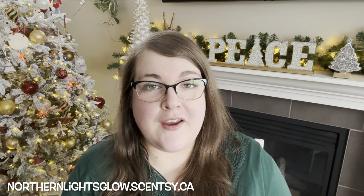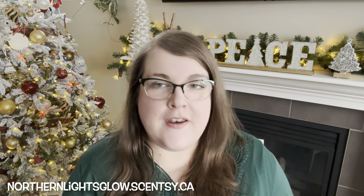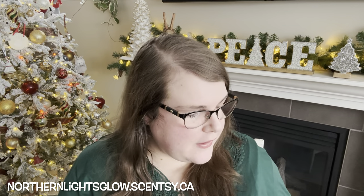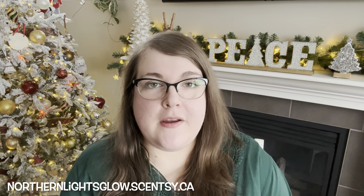Today I have the January scent and warmer of the month here. As consultants, we can access the scent and the warmer of the month a little bit early, but these will be available for everybody on January 1st. This January, we actually have a Valentine's Day themed warmer, which is kind of exciting. We don't get a whole lot of Valentine's Day themed warmers — we had one a couple years ago.